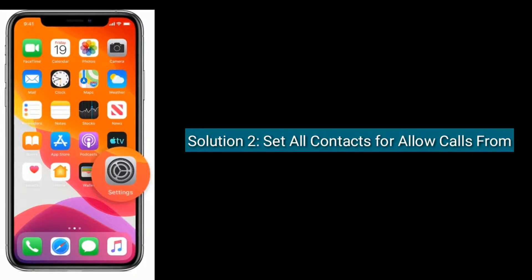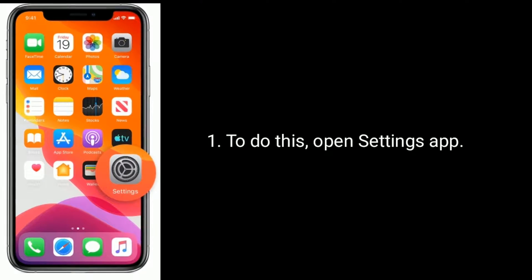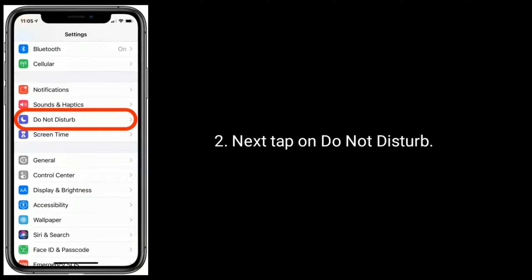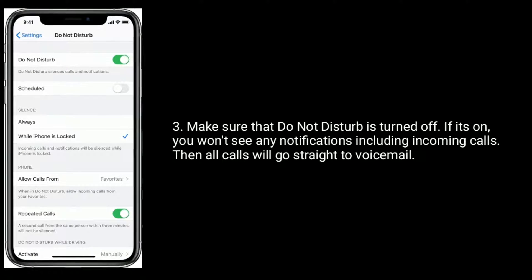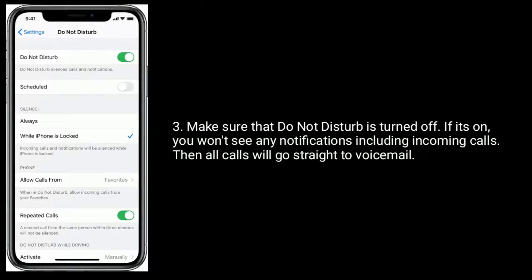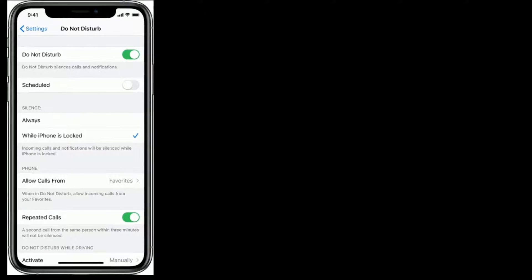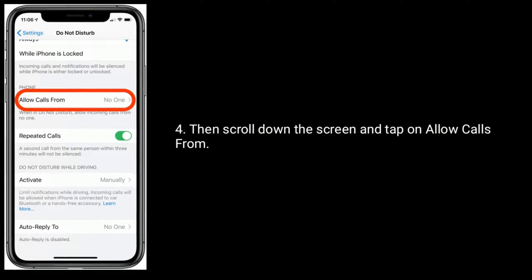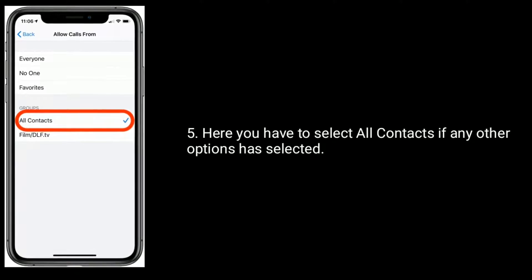Solution two is set Allow Calls From to All Contacts. Open the Settings app, next tap on Do Not Disturb. Make sure that Do Not Disturb is turned off — if it's on, you won't see any notifications including incoming calls, and all calls will go straight to voicemail. Then scroll down the screen and tap on Allow Calls From.